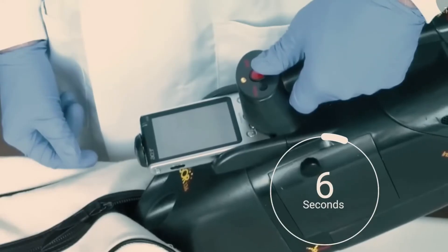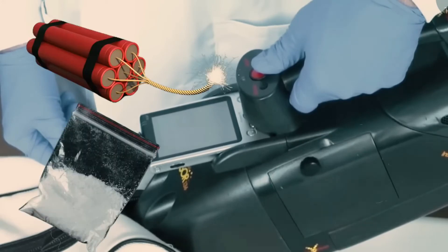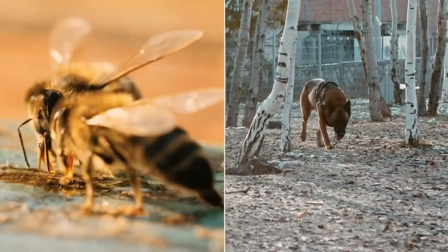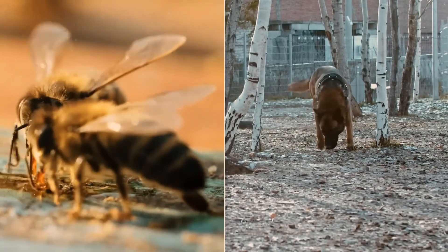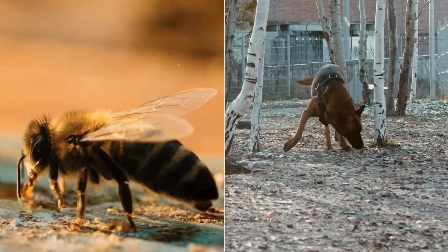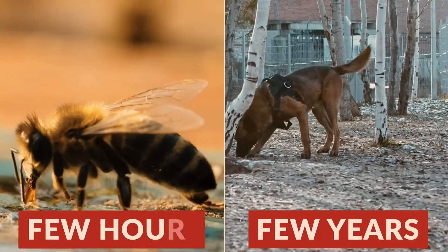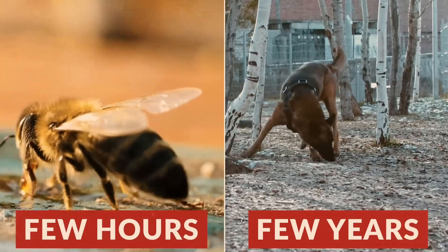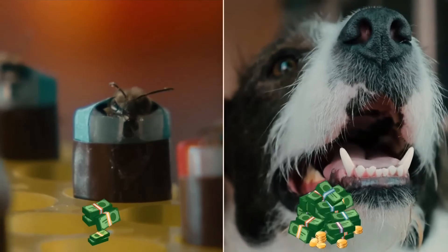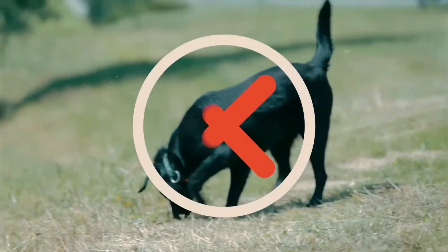Using this method, around 30 bees are placed in a handheld machine. Security staff place this machine in front of a passenger's bag for six seconds, and if there are drugs or any other prohibited items in the bag, an immediate red alarm display appears on the screen. When comparing dogs and honeybees, a significant difference becomes apparent: the training given to dogs takes several years, whereas honeybees can be trained in just a few hours. The cost associated with honeybees is also significantly lower compared to dogs.